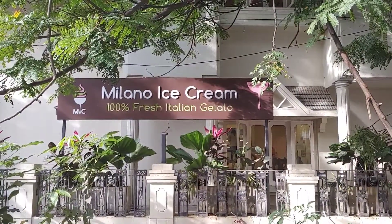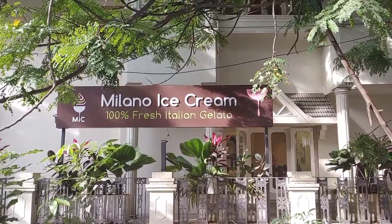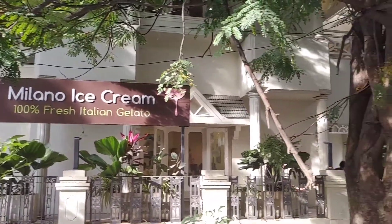Hello friends! Welcome back to my channel. I am looking for a beautiful place now. It's Milano ice cream.